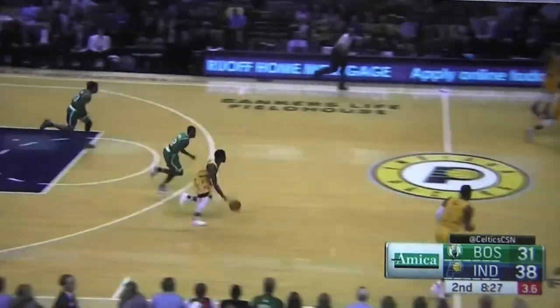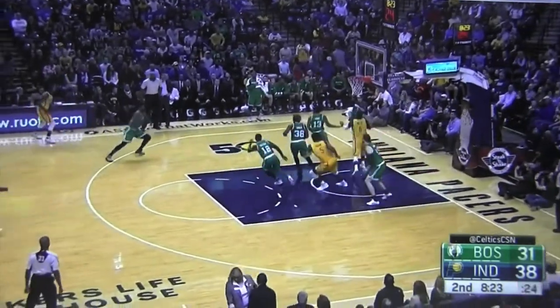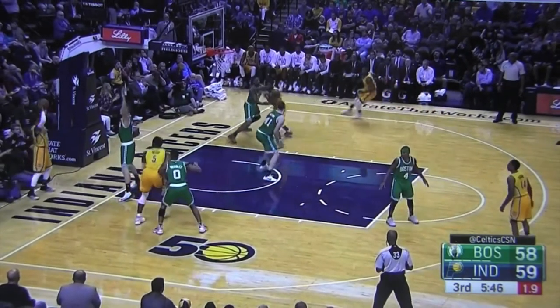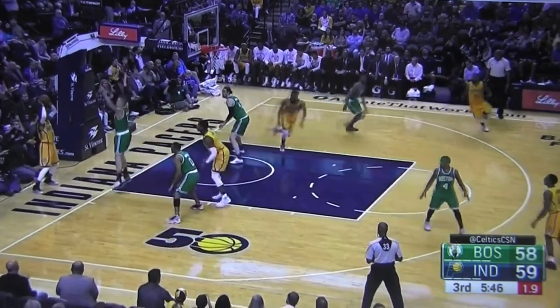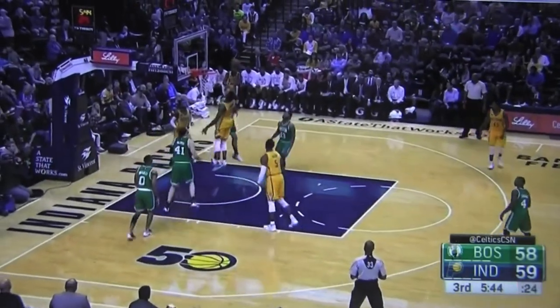Here, a deflection does just enough to take Indiana out of their design play and force a long two late in the shot clock. Again, this takes Indiana out of their screening actions, as the Celtics' flat three men near the baseline leave the Pacers befuddled as to who exactly to screen.